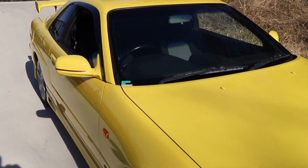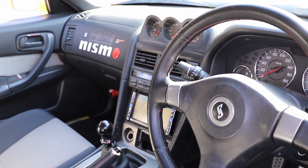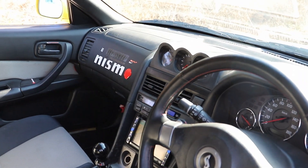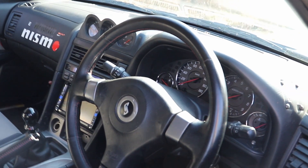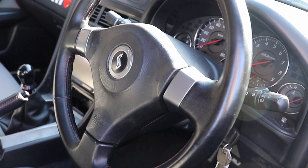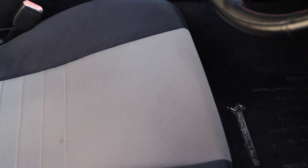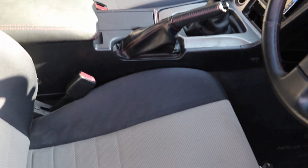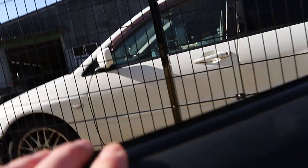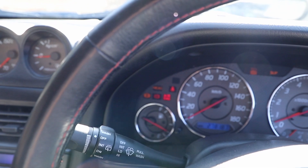Let's have a look inside as well. As you can see it's pretty clean in here. There are some screws in the dashboard and some stickers over there as well, but these are minor things you can fix. The seats aren't that bad — there are a couple of stains maybe — but it looks pretty good in here. While we're at it, let's fire up the engine and see how this baby runs.